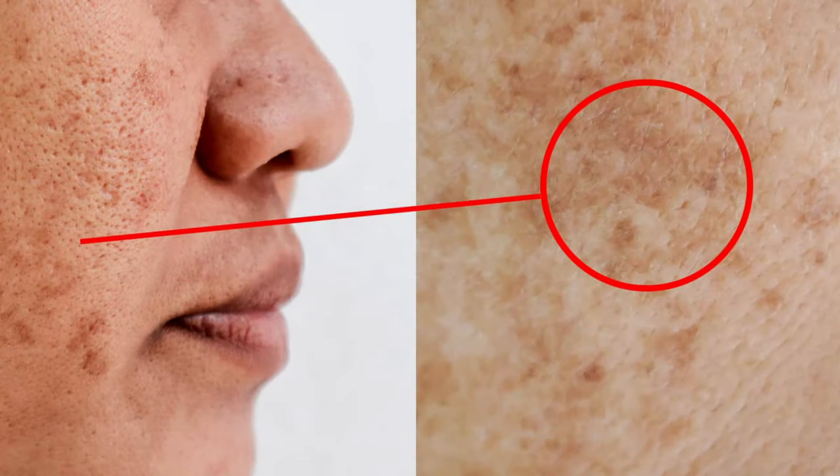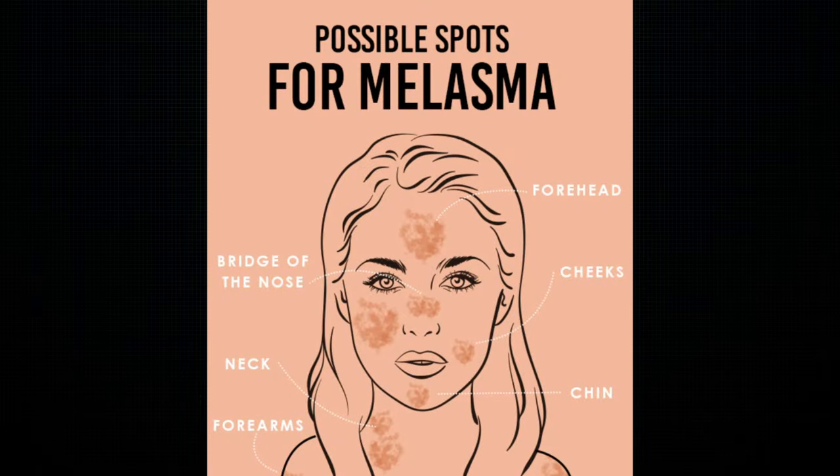Melasma is one of the most stubborn and mysterious skin conditions out there, characterized by dense brownish patches on the skin that appear symmetrical on the cheeks, forehead, upper lip, and chin. It's one of the most common conditions skin experts see their patients treating with all sorts of products.